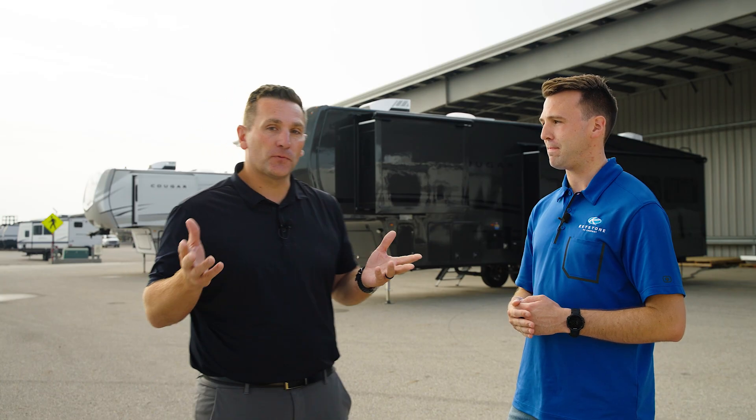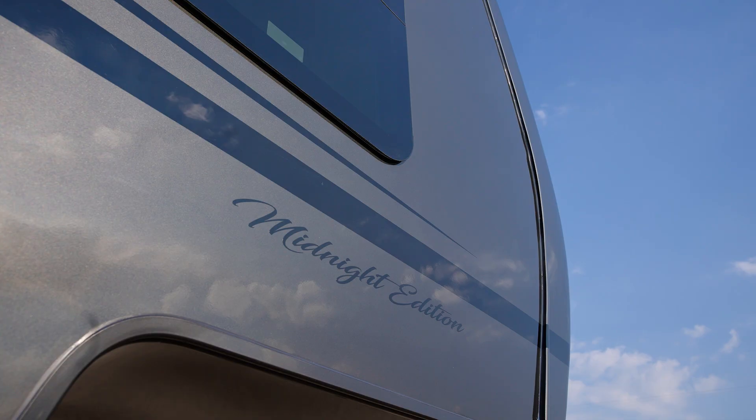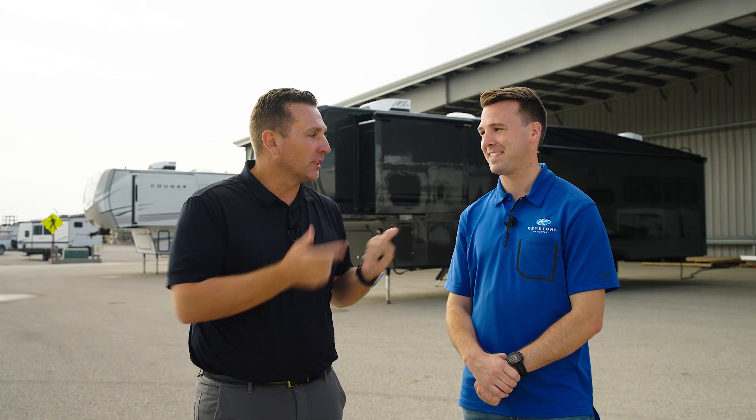This test is for those customers who think the darker exterior color is going to just be way too hot — 'I'll never buy one of those.' Well, we've got some good stuff to show you.